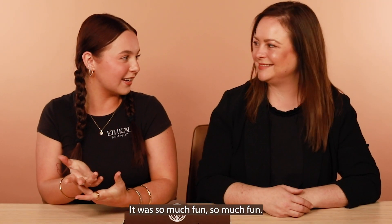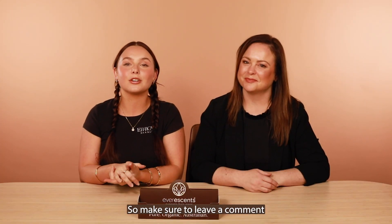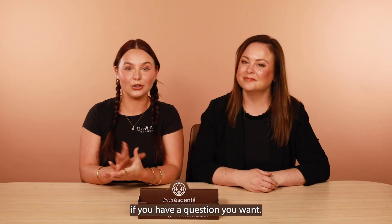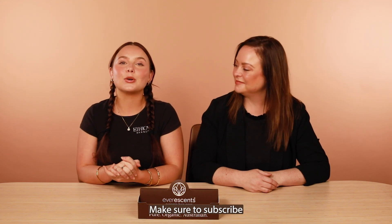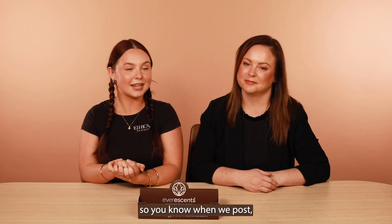Thank you guys so much for watching this video — it was so much fun! We'll definitely do more videos like this, so make sure to leave a comment if you have a question you want answered. Make sure to subscribe and click the notification bell so you know when we post. We'll see you in the next video — bye!